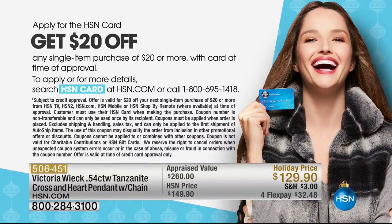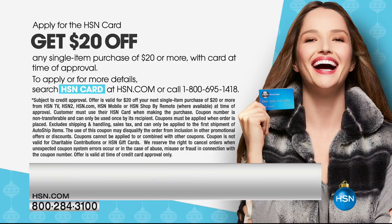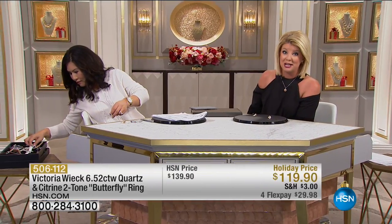We also want to mention the HSN Charge Card. We have extra Flex going on — an additional month when you have the HSN Charge Card. As soon as you apply on HSN.com or by calling 800-695-1418 and are approved, we'll take $20 off your first purchase of $29 or more on any of your beautiful Victoria Wick pieces.